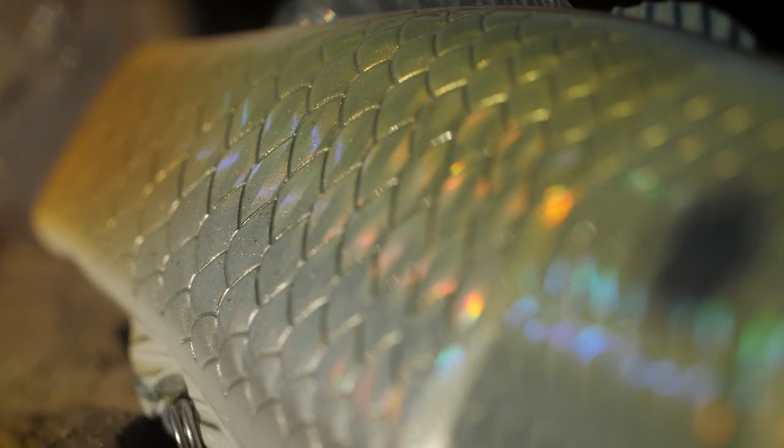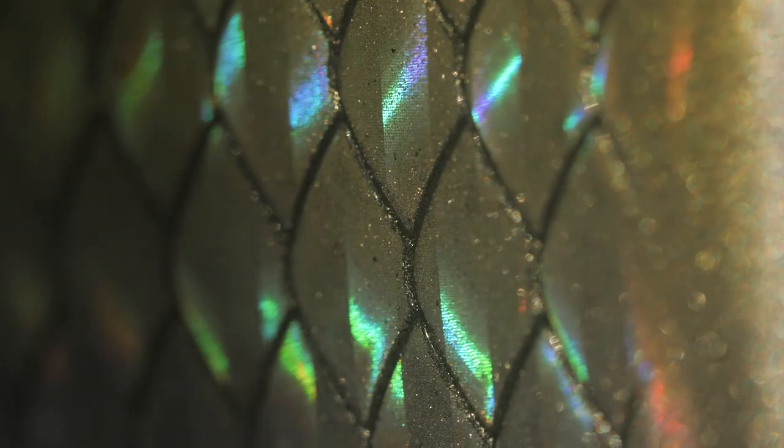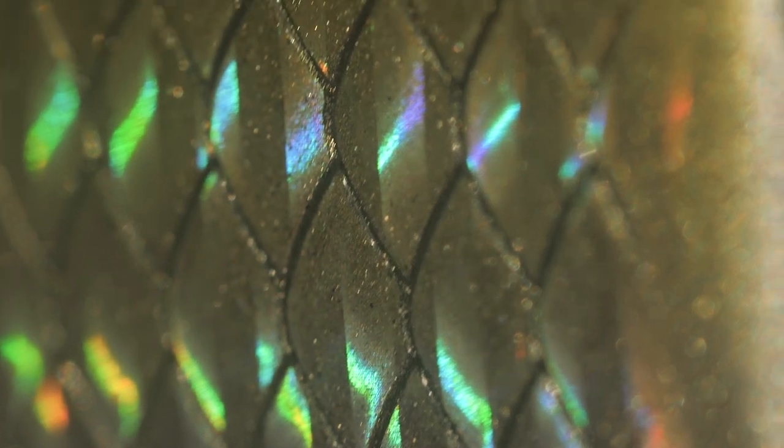Scale Boost, a true-to-life holographic film to imitate the scales of fleeing baitfish and gain attractiveness to the predator fish.